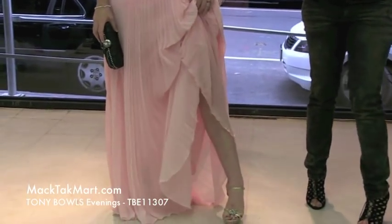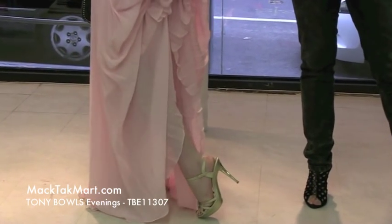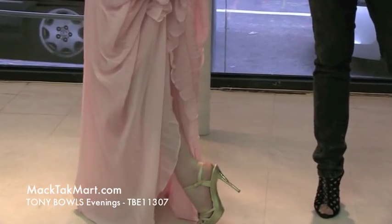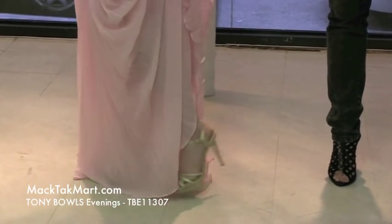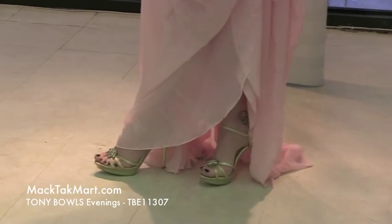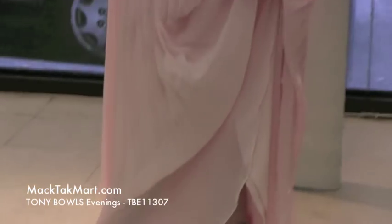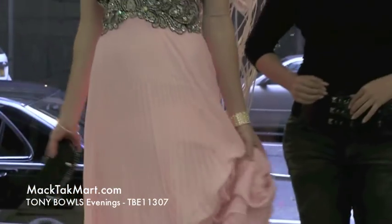We picked the gold shoe just to bring out the fact that we have gold shoes as well, but we can actually put this dress with silver shoes or black shoes — it's all your choice. You can find the shoe collection on magtagmart.com as well. Everything you see is available for sale on www.magtagmart.com. We hope you enjoyed. Thank you very much. Bye bye.